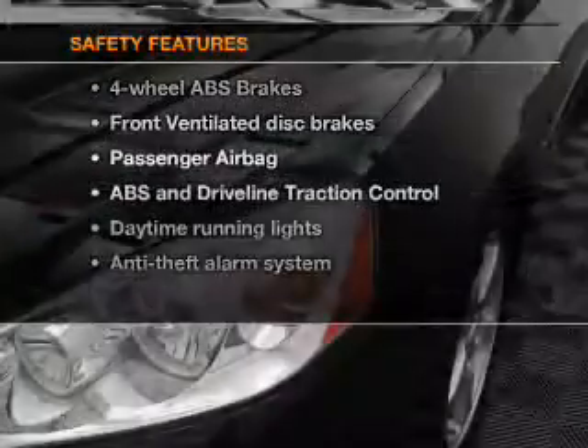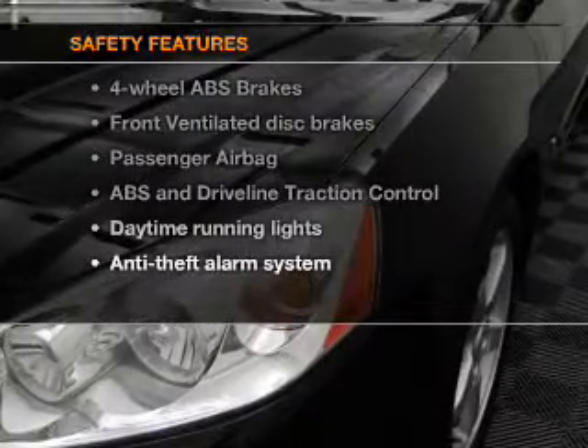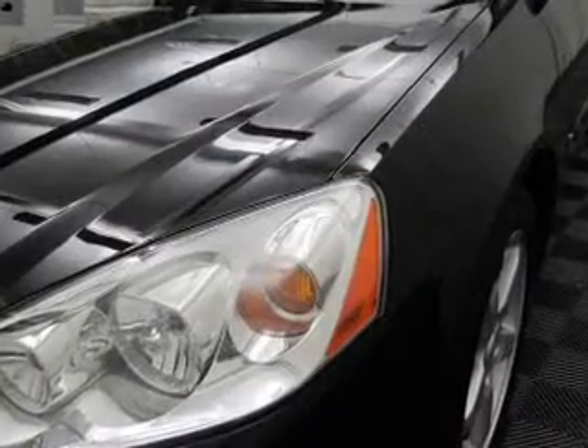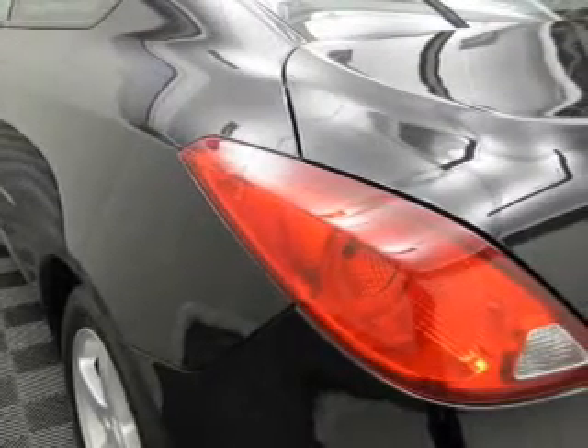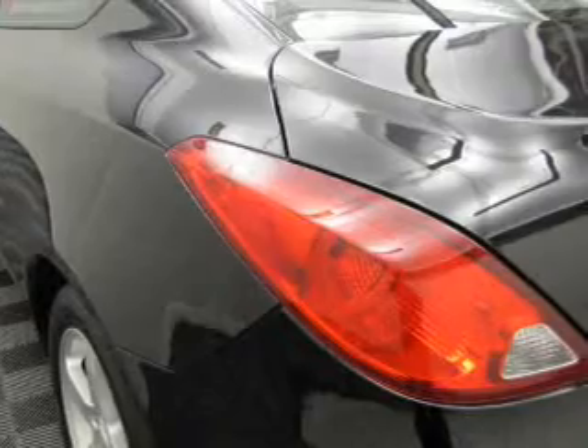If safety is a high priority, rest assured knowing these top safety components are included: front ventilated disc brakes, passenger airbag, traction control, daytime running lights, and independent suspension. Call today to schedule a test drive.